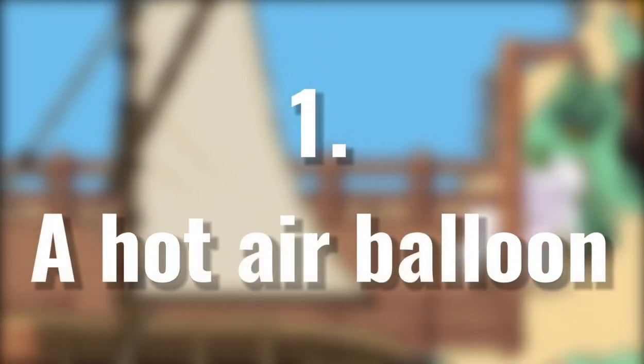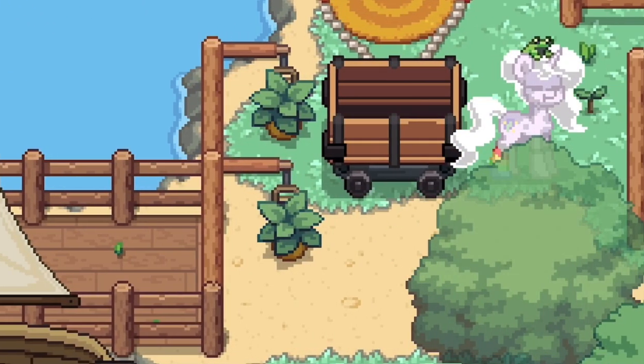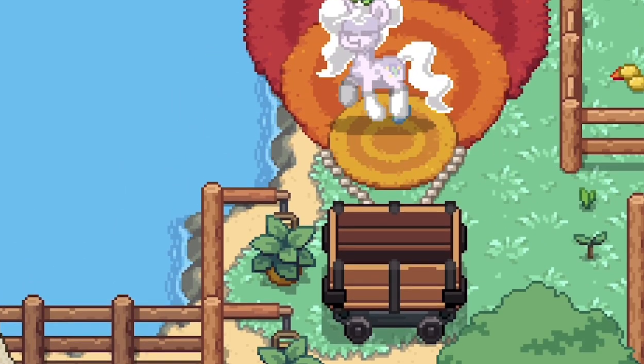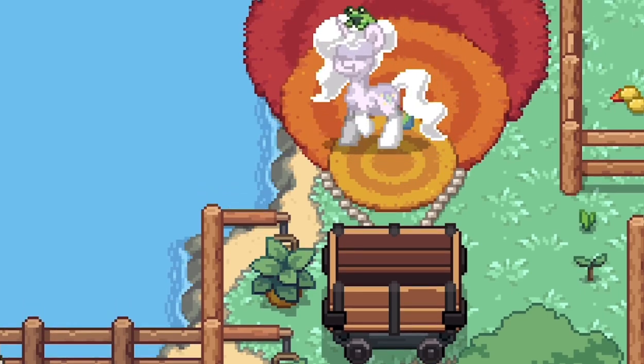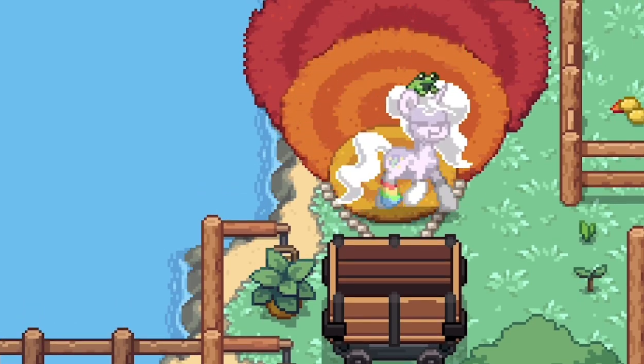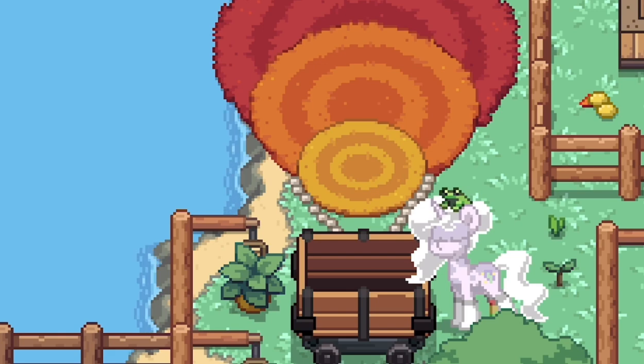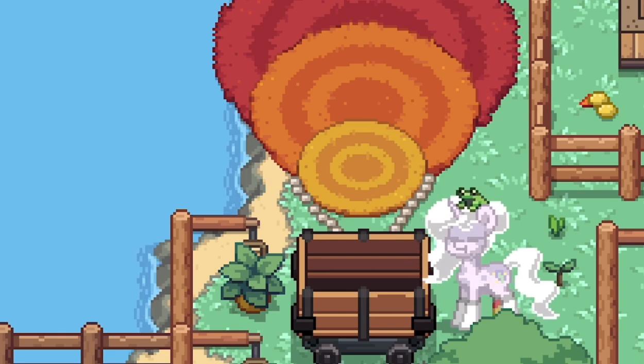Number 1: a hot air balloon. I saw these at an advanced server — to whoever thought of this, I love you. They're a good way of transportation in Ponytown. It's perfect for my build — classy, old and vintage. A good alternative, since I haven't found a way to make cars look good in this game.